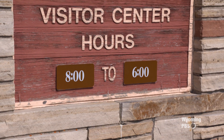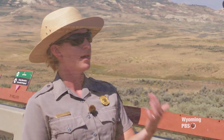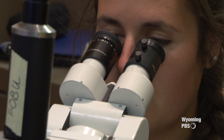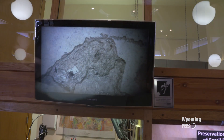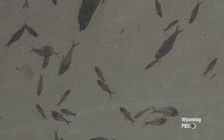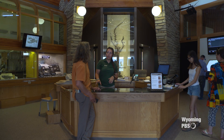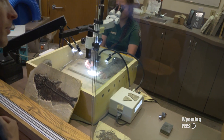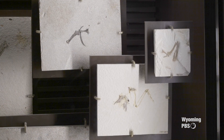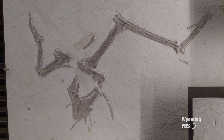Summer is definitely our busiest time, where we get the majority of our visitors and have the most services available. Those include daily ranger programs — walks and talks — so you can learn more about the monument. We also have fossil preparation demonstrations during the summer months, which show you the process of creating a beautifully displayed fossil. Fall and spring are our shoulder seasons with some limited services, but we're still open daily. In the winter, we have the least services, but we're open for visitors to experience the visitor center and activities like cross-country skiing or snowshoeing. Fossil Butte became a national monument in 1972, established by an act of Congress, to preserve this part of the Fossil Lake sediments for future generations.